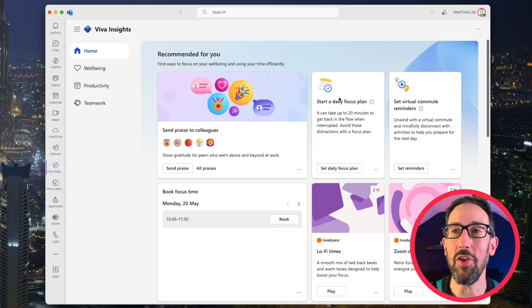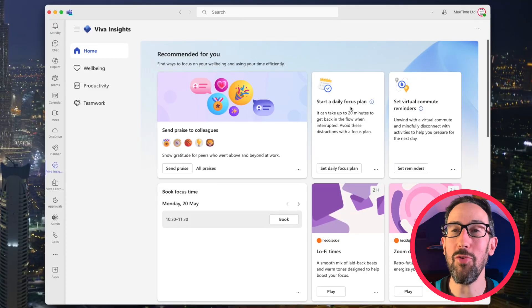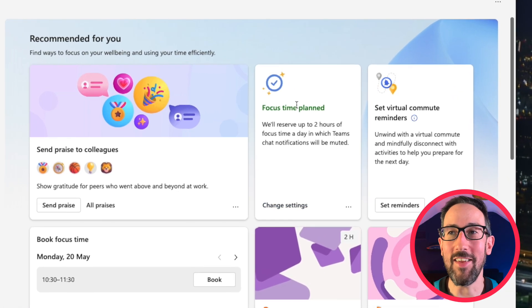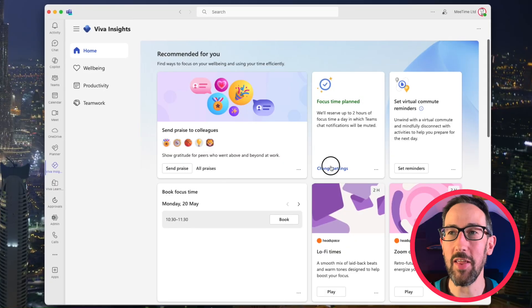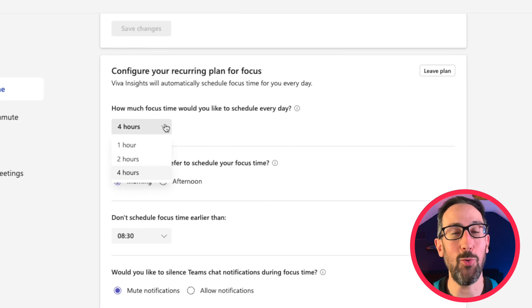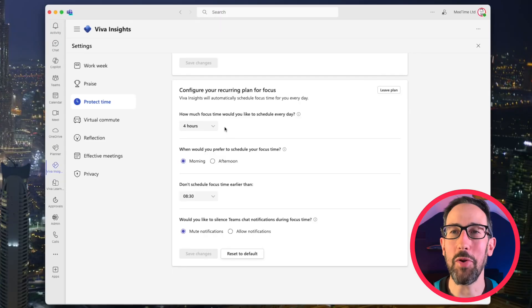The main thing you want to turn on is a daily focus plan. Most people are not great at blocking out their calendar — they let other people dominate it. If you can be proactive and take charge of your own calendar, that's the one main thing that will make everything else easier. Using Viva Insights to set a daily focus plan can block out time for you. I've just clicked it and it's reserving two hours of focus time a day and starting to populate my calendar.